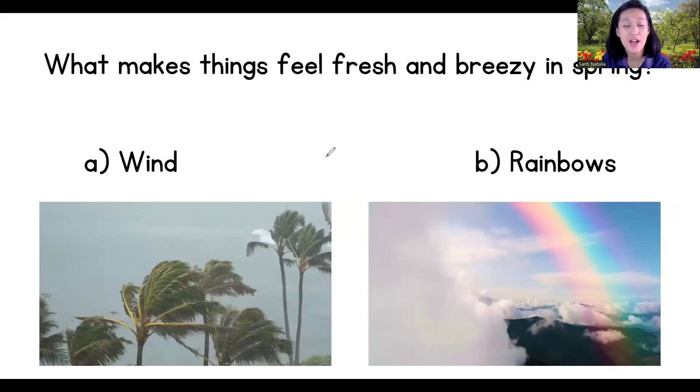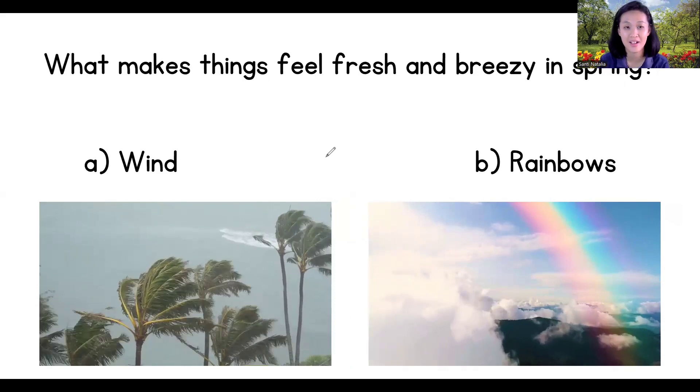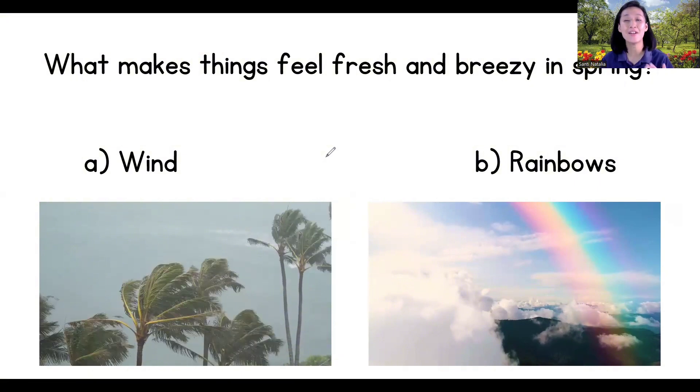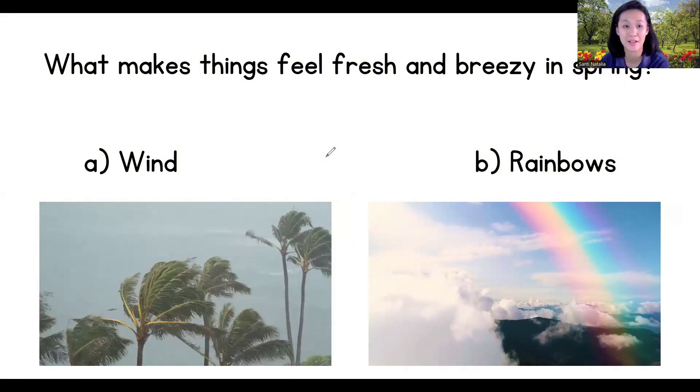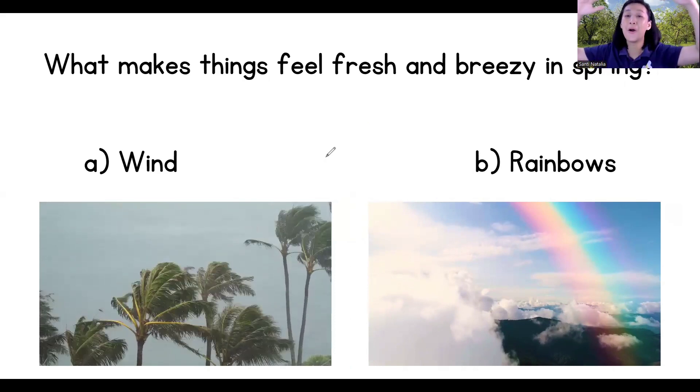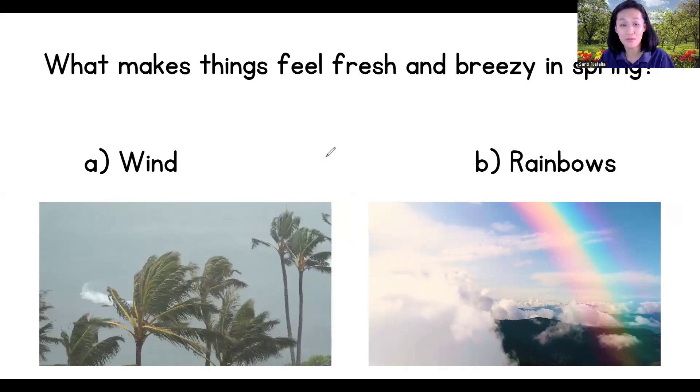All right, next: what makes things feel fresh and breezy in spring — wind or rainbows? Let's check your answer — yes, that's wind!